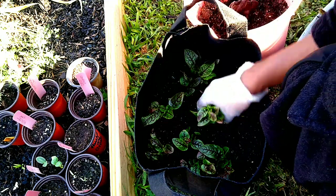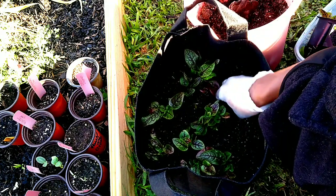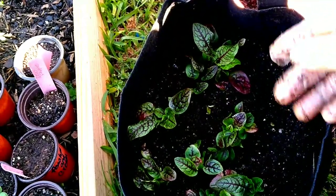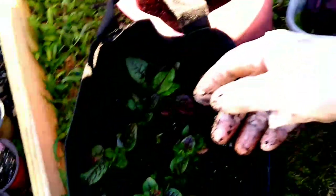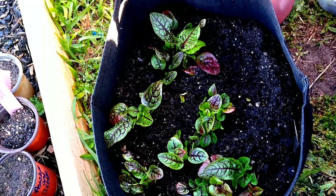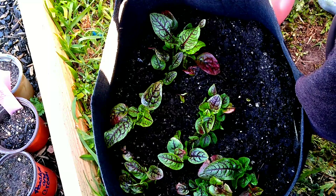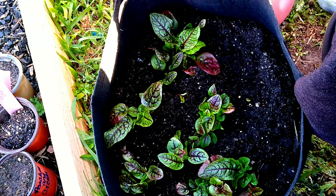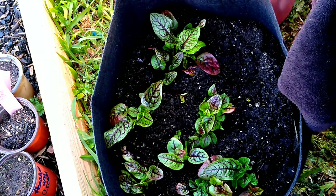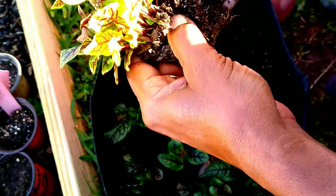She can be a perennial from zone 4 to 8, but in my zone 9 garden she is an annual, but she can also self-seed. As I was looking into vegetables for this purple theme I'm going for this season with a lot of my vegetables, this red sorrel definitely grabbed my attention and I'm very much looking forward to at least trying her.